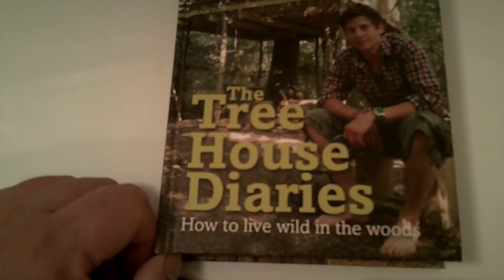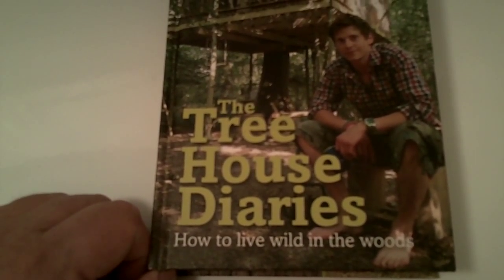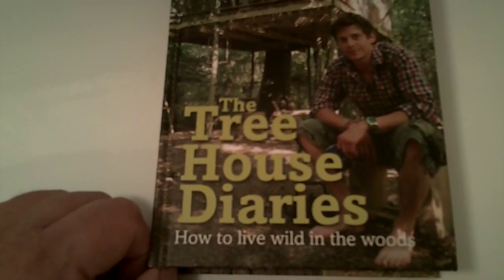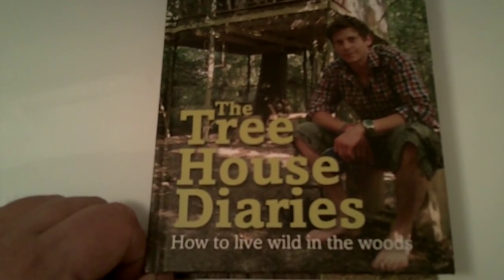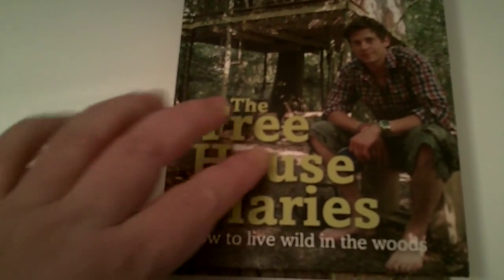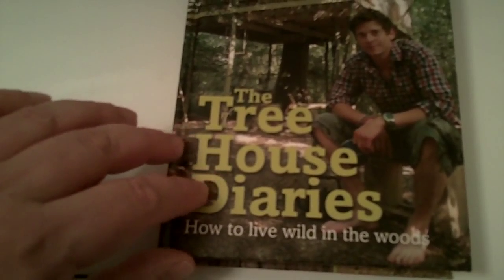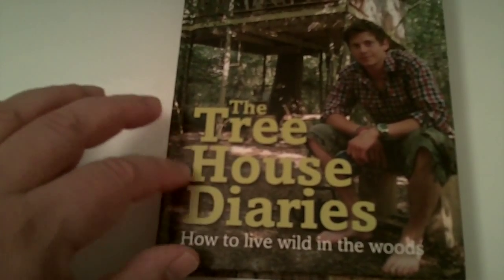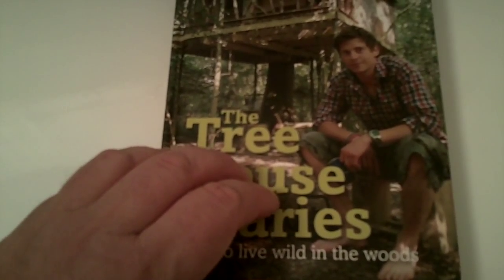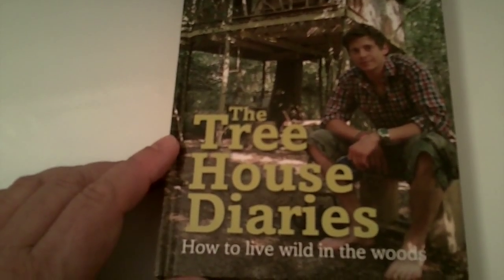I'd heard about him and ordered this book as soon as it came out — I think it was the end of 2010. The book is really well made and really unique. The title is dented in. It's a really nice, really well-made book. If you're a book lover, you'll love it.